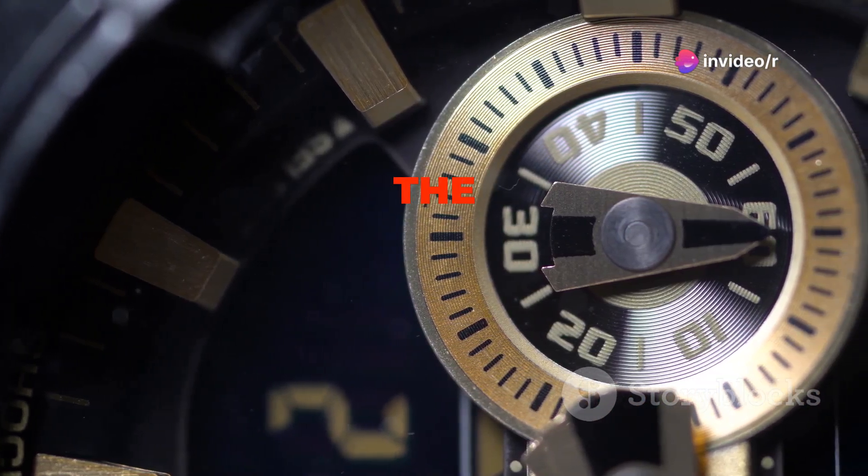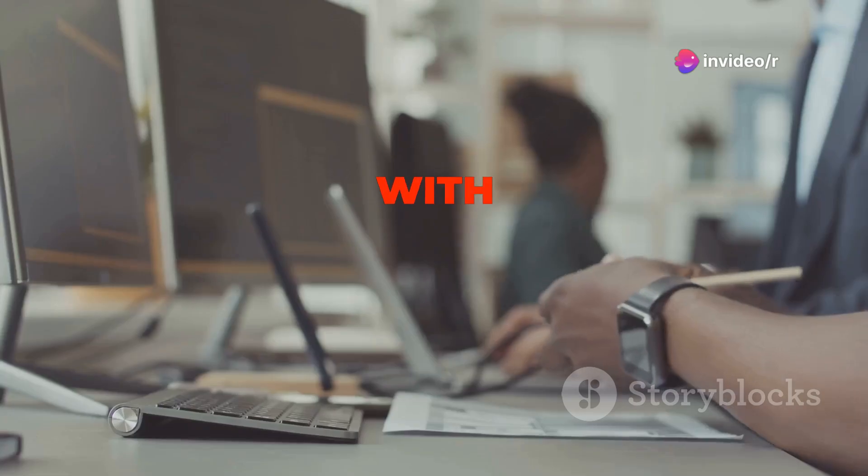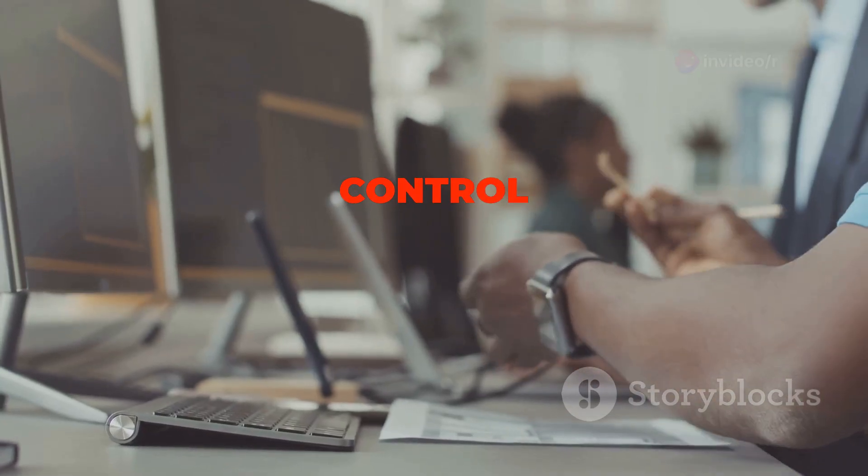Do you ever feel like you're racing against the clock? Many people struggle with managing their time effectively. With the right strategies, you can take control of your time.